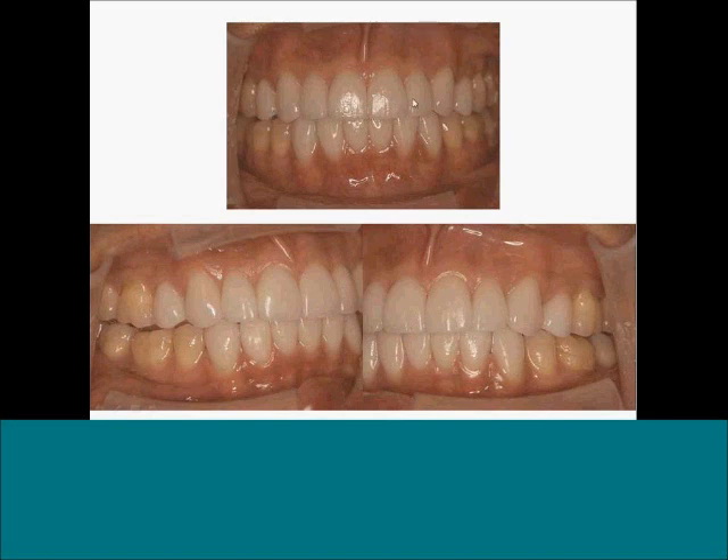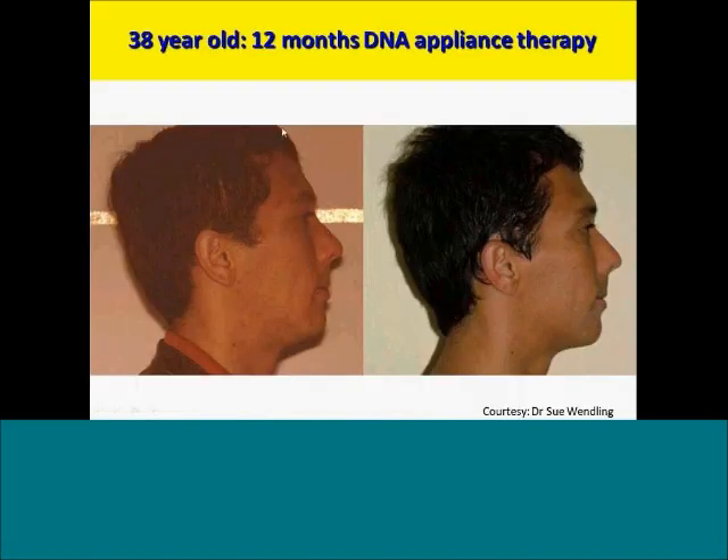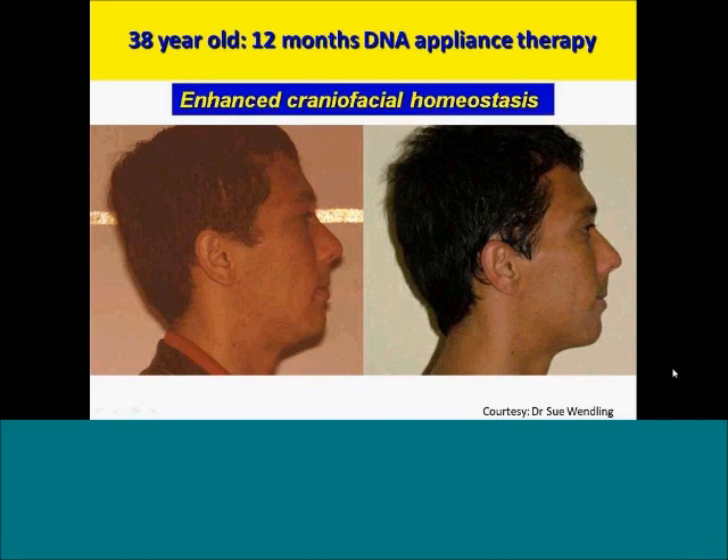That's the same patient — his teeth have been crowned or veneers added at the end to cover the spaces. He doesn't look too bad; his head posture, which was tilted backwards, is straightening up, his facial features have improved, and here's a healthier and happier guy. This is what we mean by enhanced craniofacial homeostasis.